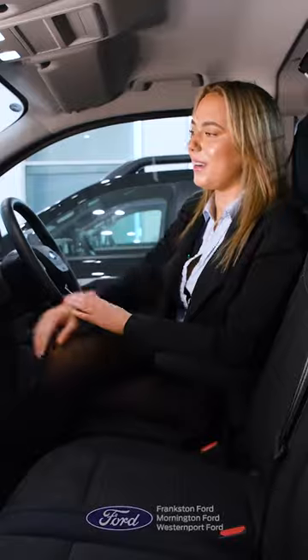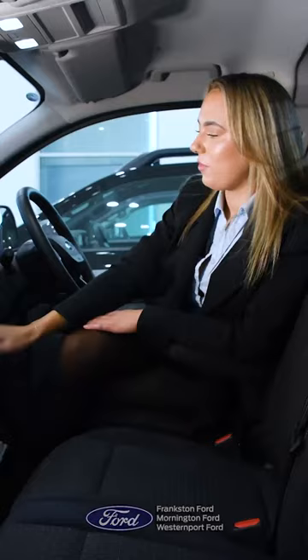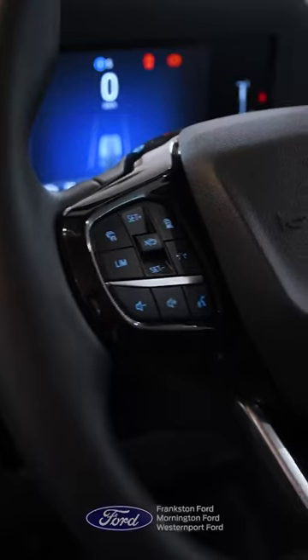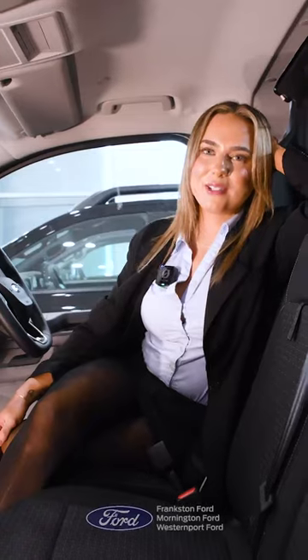As far as vans go, this one's pretty gangster. Massive touchscreen with wireless Apple CarPlay and Android Auto, full digital dash, heated seats, adaptive cruise control, blind spot monitoring, wireless phone charging, and much more.